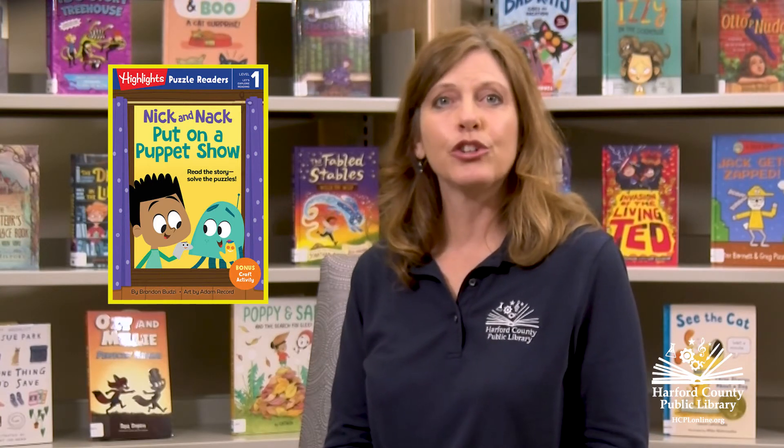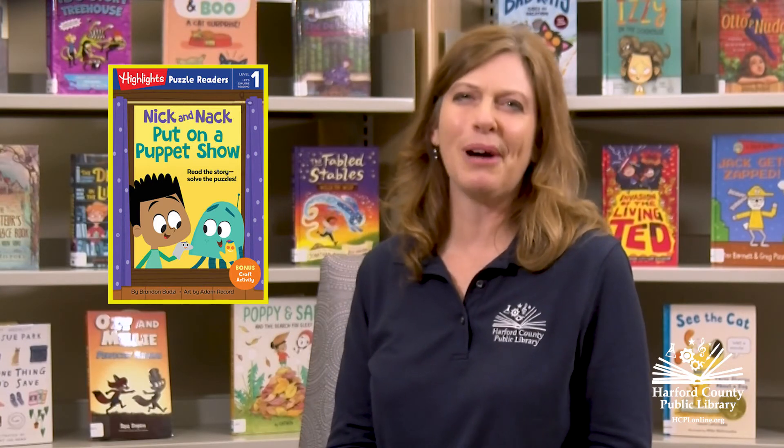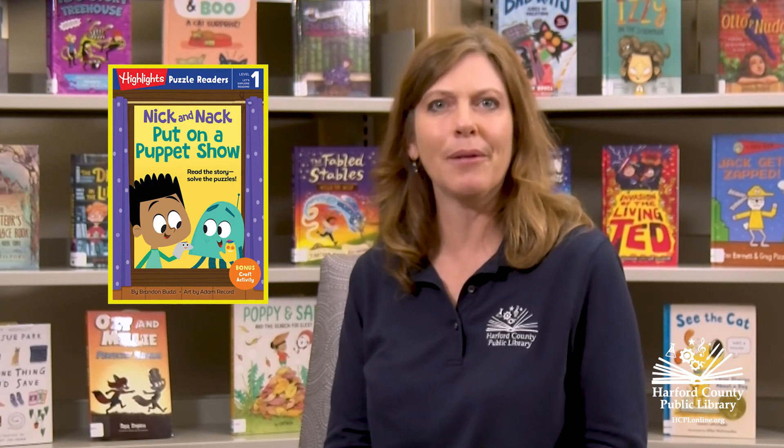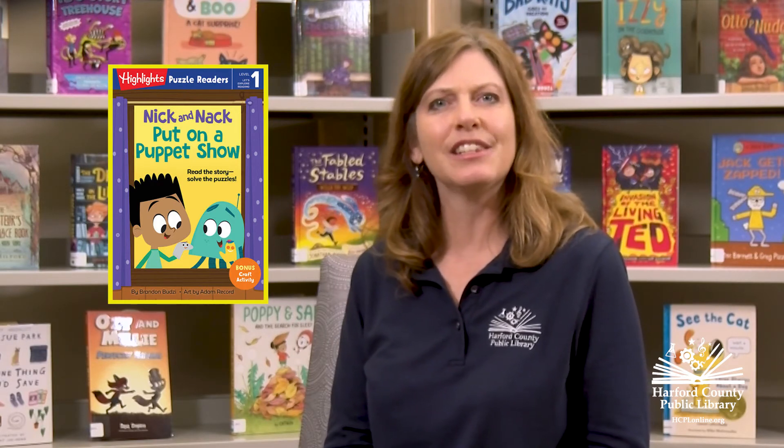Nick and Knack create their own puppets and put on a puppet show. Make your own sock puppet or mitten puppet using the instructions at the back of the book.